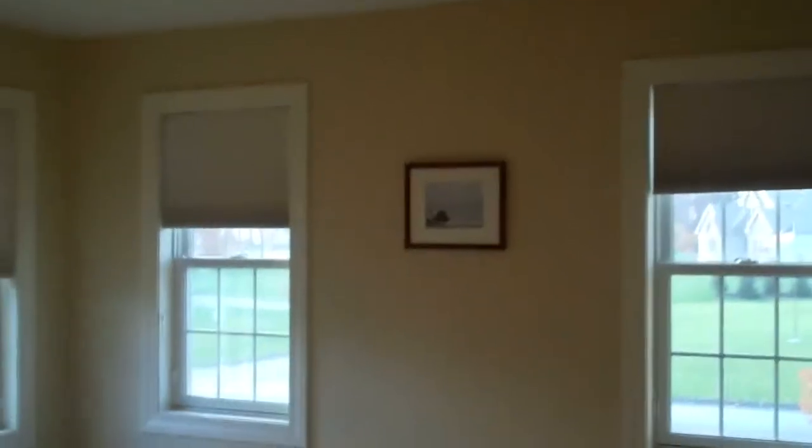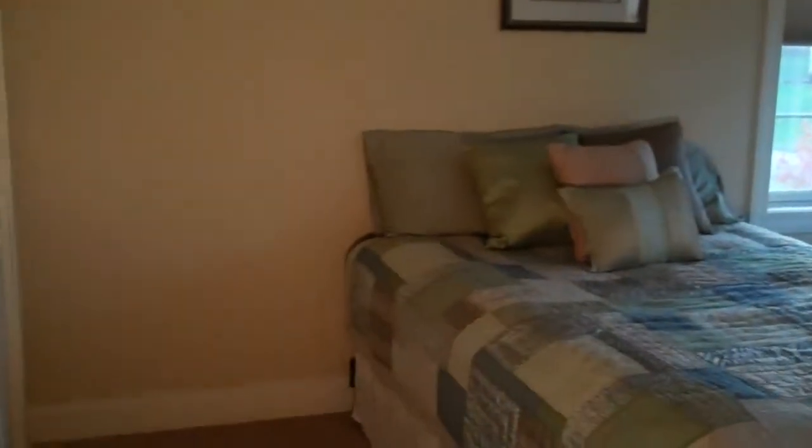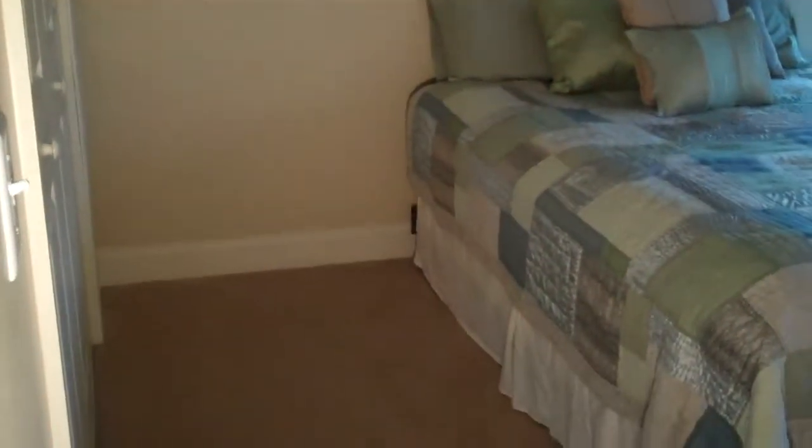Here's the front bedroom — plenty of space.